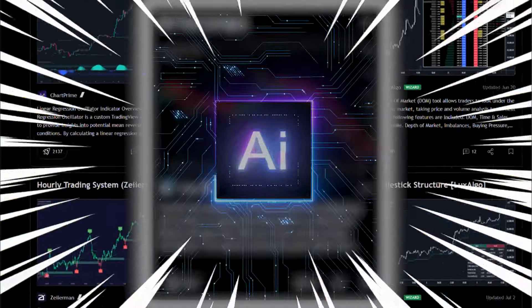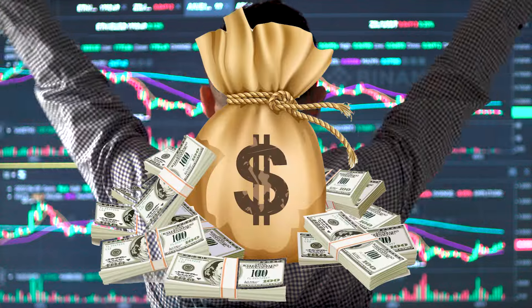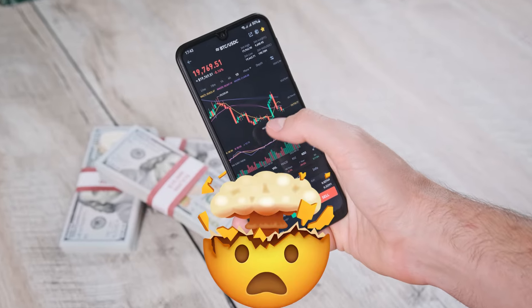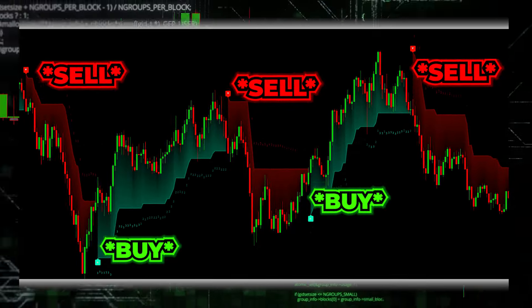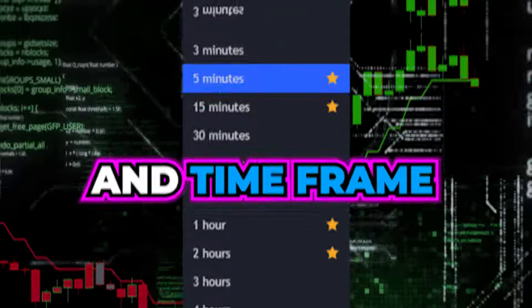I've finally found an artificial intelligence indicator on TradingView so powerful that it can easily make you $100 per day with just one trade. This next-level AI indicator literally catches almost every top and bottom in any market and time frame.